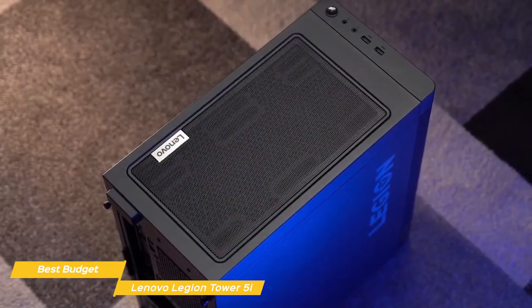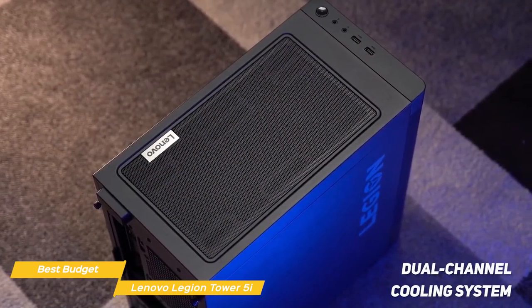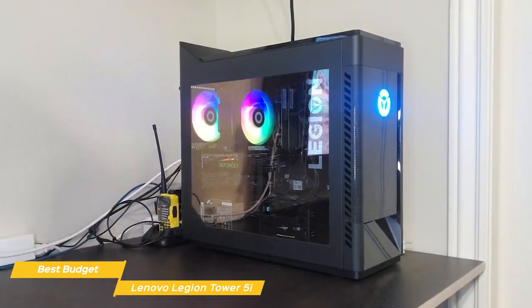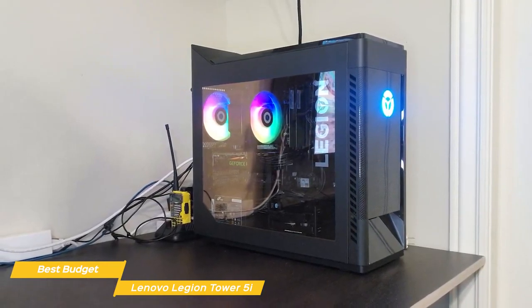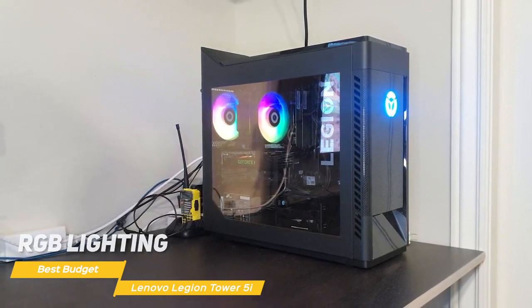This GPU provides great performance with ray tracing and AI capabilities that allow for some seriously impressive visuals. One of the standout features of the Legion Tower 5i is its cooling system — a dual-channel system that keeps your components running cool even during long gaming sessions. This is especially important for high-end components like the CPU and GPU as they generate a lot of heat. Lenovo has also included RGB lighting in the system, which you can customize to match your style.